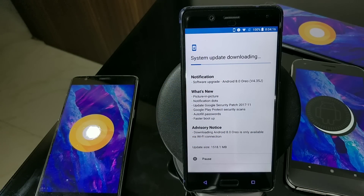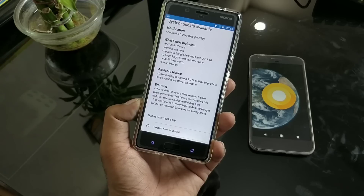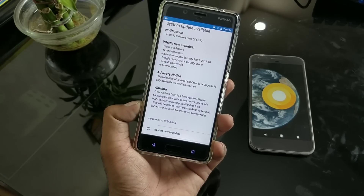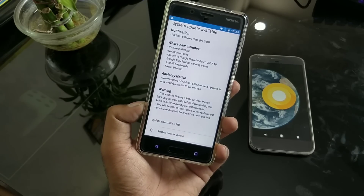Other devices like the Nokia 6 and 5 will be getting the Android Oreo update very soon — followed by the Nokia 8 since it's a flagship, it got it first. Technically there is no change at all in this update except the monthly security patch, which is November at this time. If you compare the old changelog versus the new one, everything is just the same.